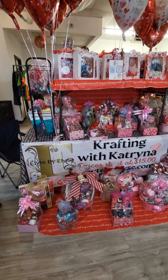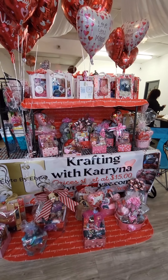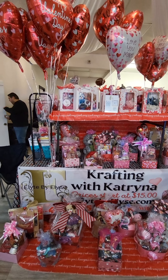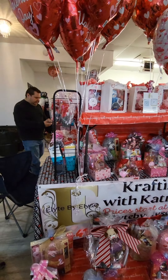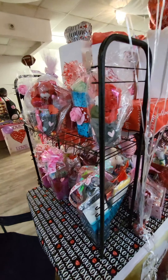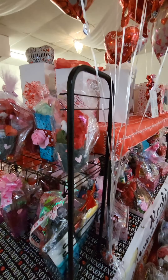Hi everyone, it's Katrina. This is my pop-up that I had tonight and this is my setup. As you can see, I used height to my advantage and the setup is beautiful. The table looked absolutely beautiful. That banner there — thank you Ms. Yummy Tea Cakes — because that banner was popping and it really set my setup off, so thank you so much.